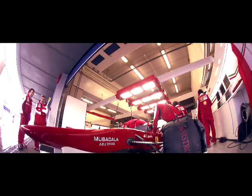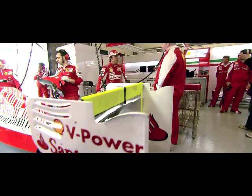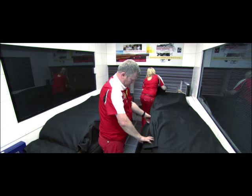Having the Shell Trackside Laboratory with us during a race weekend is a significant advantage for us. For any problem we have on the car in terms of engine oil, we can ask them to do quick analysis. It's like an early warning system for what's going on inside your engine.